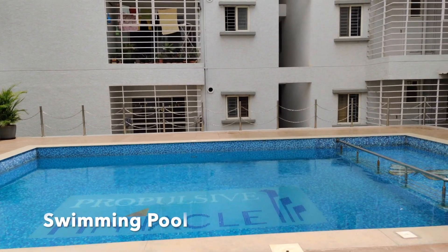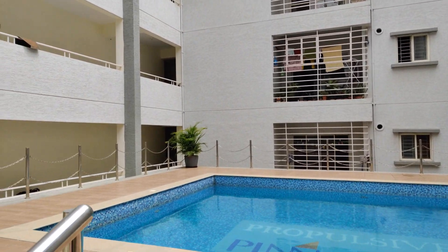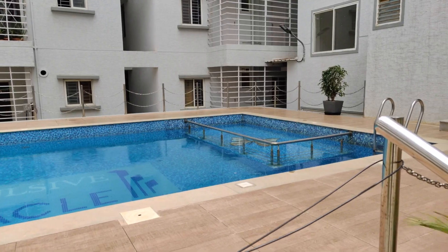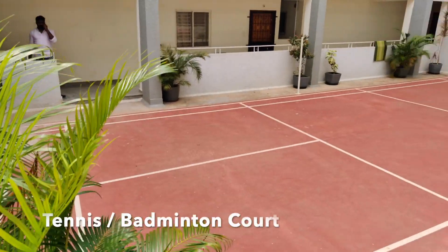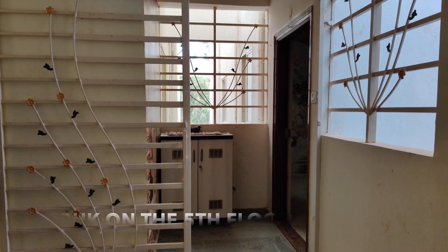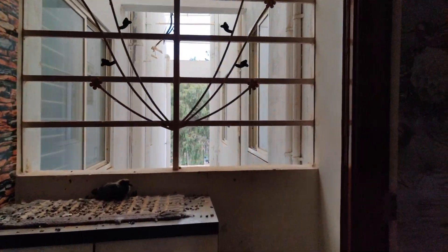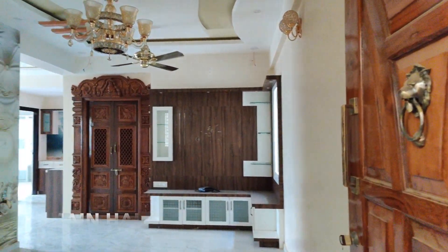As you can see, the apartment complex is very well maintained and there is a great sense of community here. Let's have a look at the apartment itself. This is a corner flat with no common walls on the fifth floor. The owner has invested a great deal of time planning and perfecting this flat, as it was intended as his own residence.